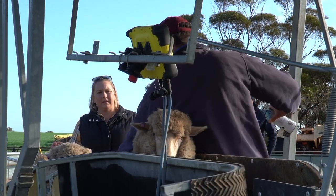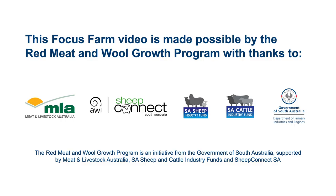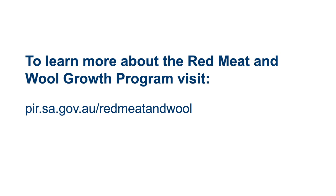We'd like to thank Chris, Leanne, and the whole Lim family for sharing their technology journey with us here today and for helping put this video together. To find out more about the Red Meat and Wool Growth Program and our various focus farms, go to the Department of Primary Industries and Regions website. We'll see you next time.